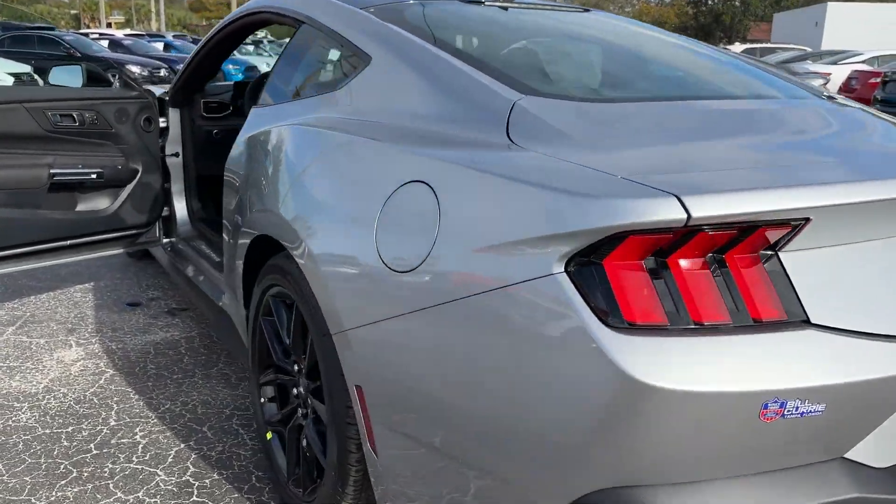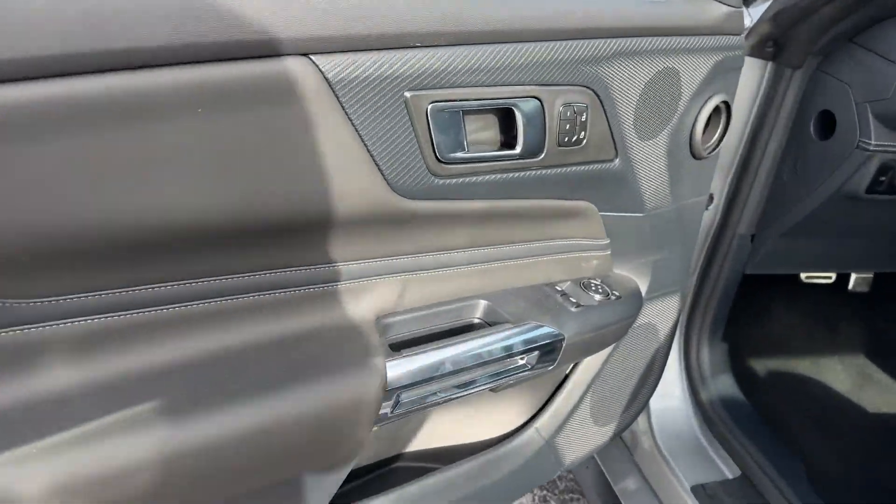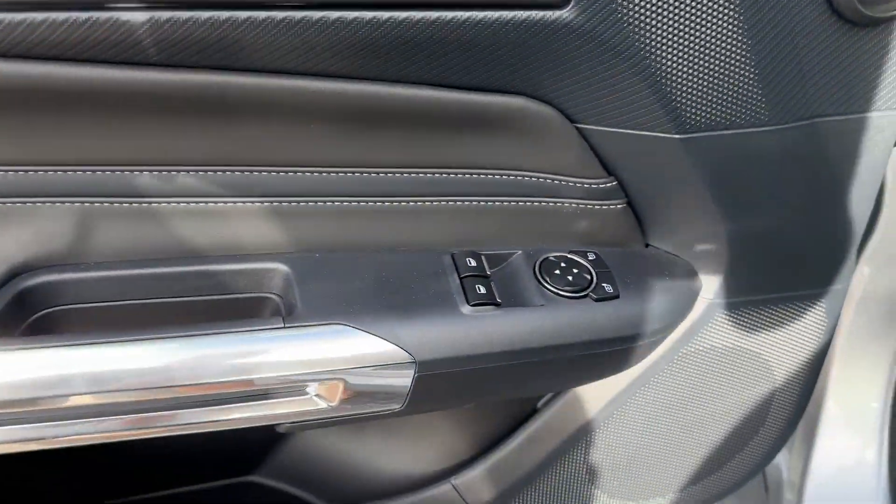Turbocharged engine, multi-zone air conditioning, blind spot monitor, parking aid sensor, and heated side view mirrors.